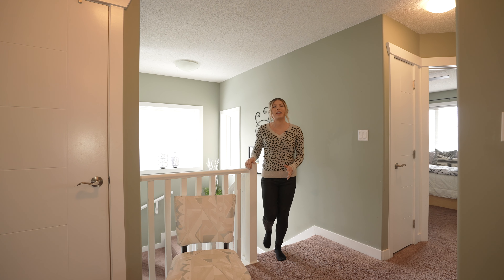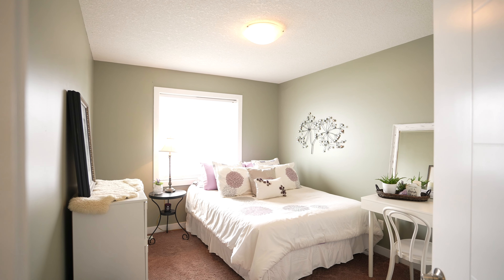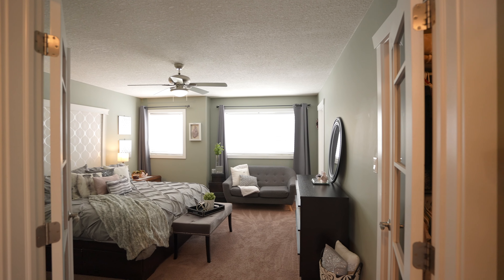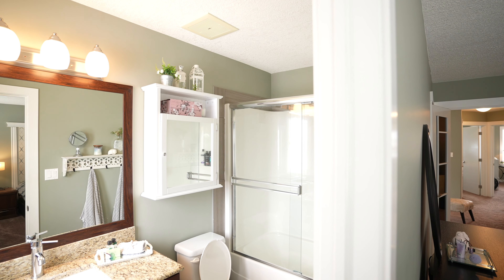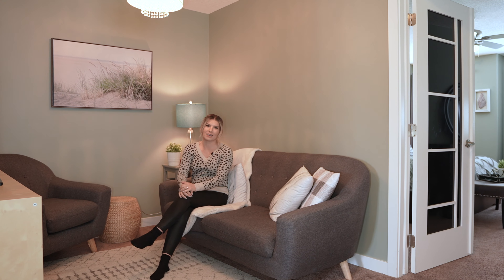Notice how this home is flooded with natural light due to the abundance of windows, and up here we have three bedrooms including a really impressive primary. Don't forget the bonus space and upstairs laundry.